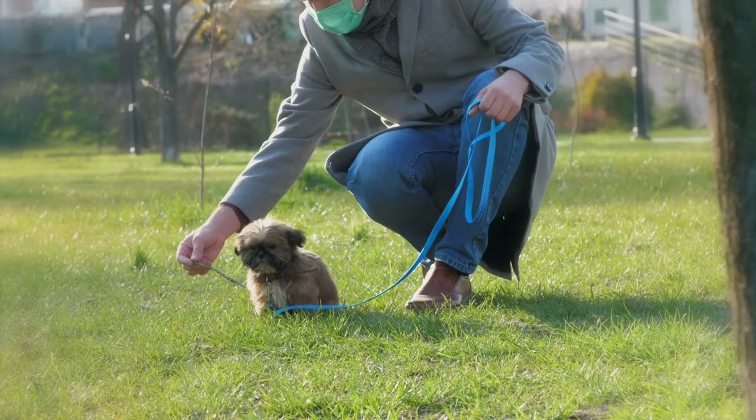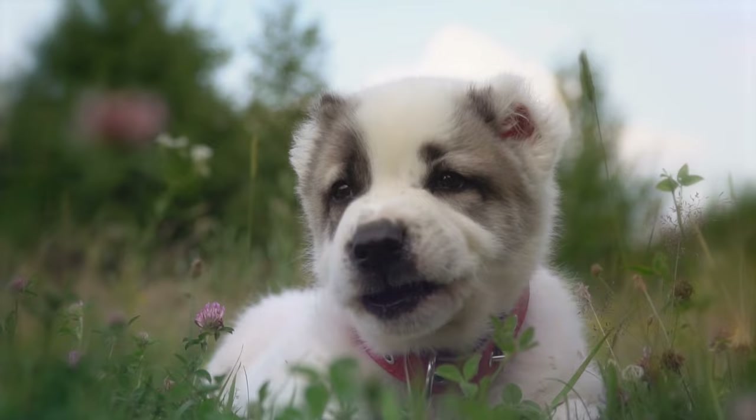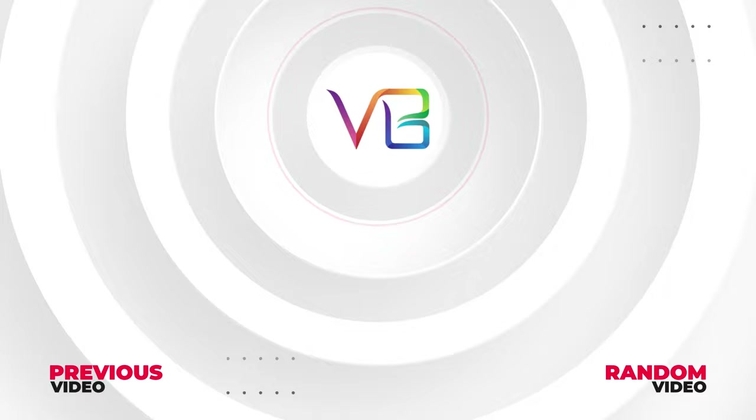So that's it. I really hope you enjoyed this video. Now a question for you — what would you name this cute puppy? Let us know in the comments. Here are some other cool videos I know you'll enjoy. See you later.